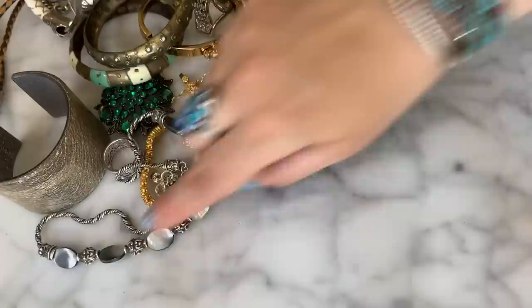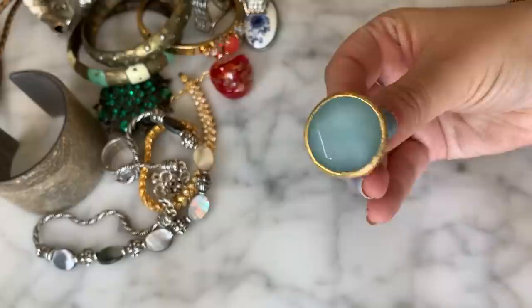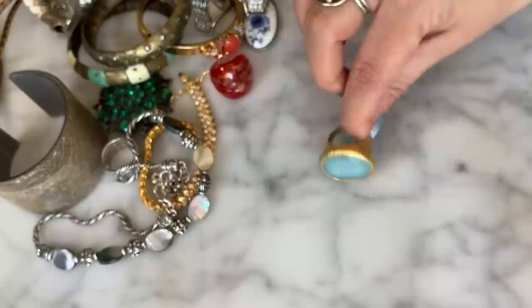Another ring — gold tone with an oversized stone in the middle that does look like it could be a natural stone. Very cool, very big and statement-making with a little texture on the side. Reminds me of something you'd buy at Loft, actually. Nice ring.